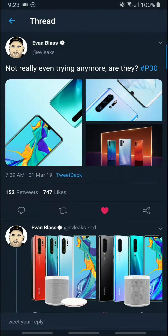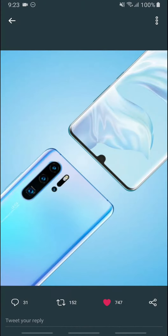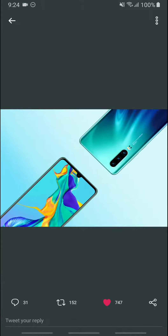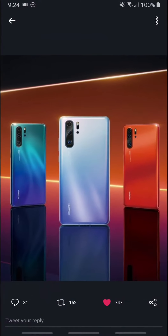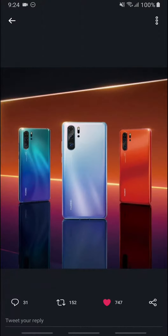This is the P30 with a triple camera, and this one is the P30 Pro, which also has a triple camera. The other one is mostly the carbon fiber sensor, and it also has a water drop notch just like the P30. This is the P30 Pro in silver, blue, or red — I think the red one looks really beautiful. All three look really stunning.